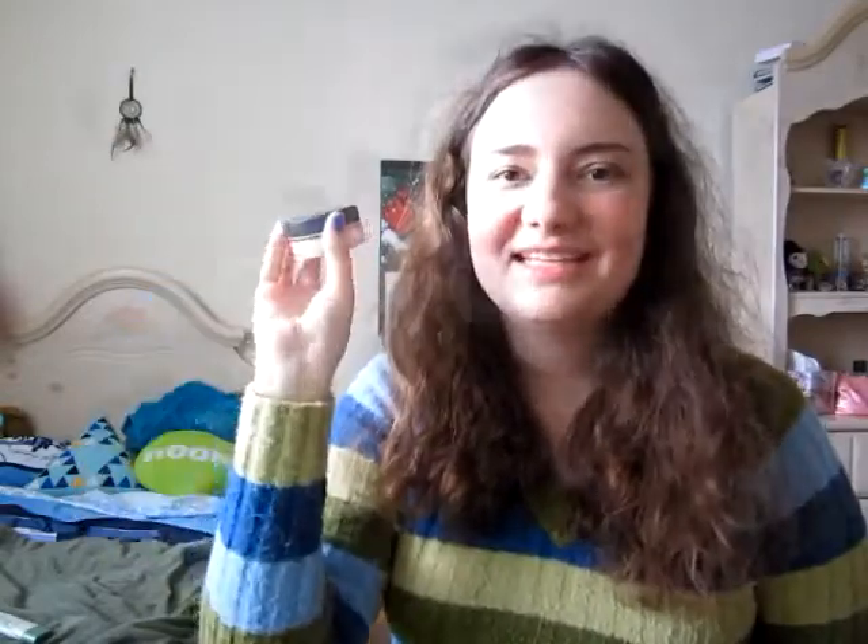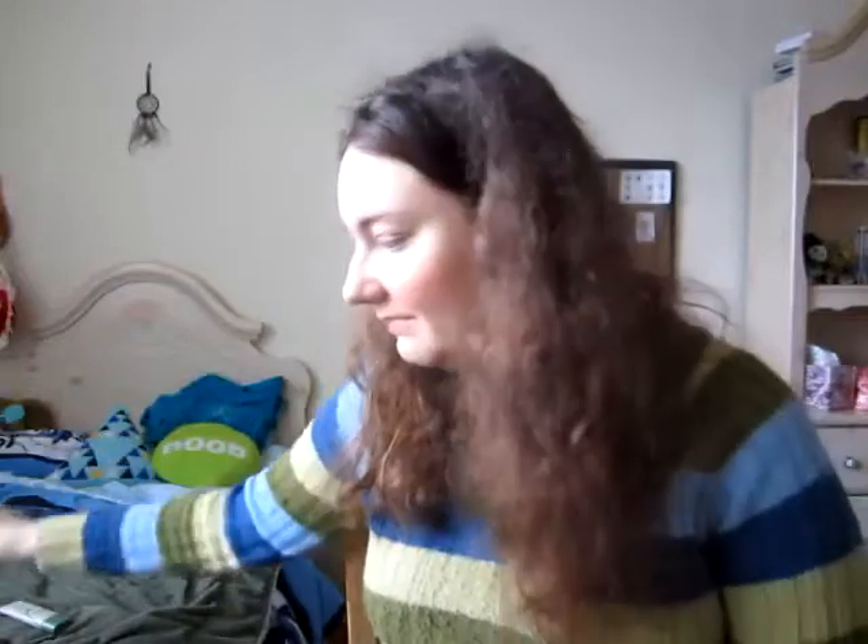I love the Bare Minerals Mineral Veil. This has SPF 25 in it — the original, so it doesn't give you any color. I know they have a tinted one as well. It's just a loose powder and it's my favorite setting powder. I also like that it has SPF in it — we all know how I'm crazy about sun protection.